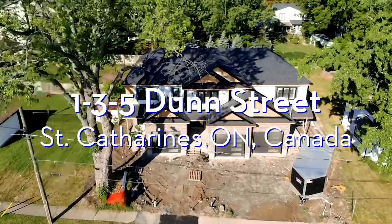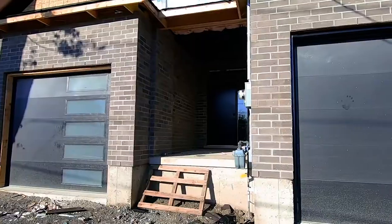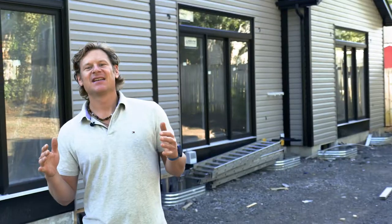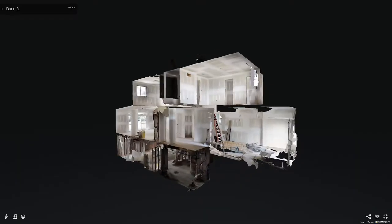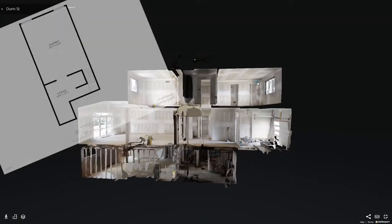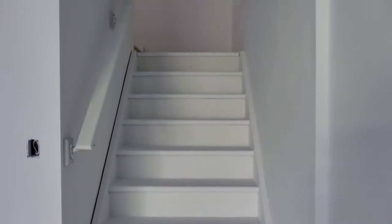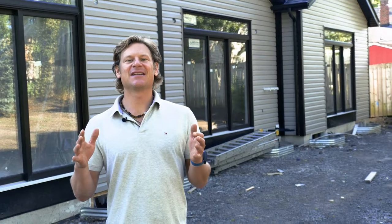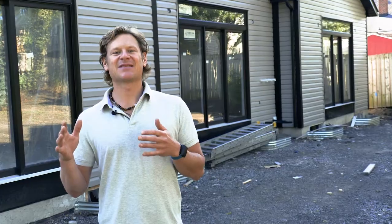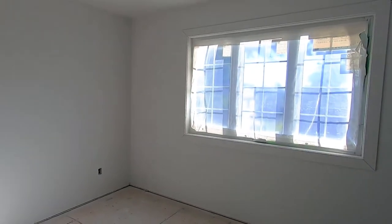Hey guys, I'm excited to show you a collection of three two-story townhomes here on Quiet Dunn Street in St. Catharines. These townhomes are right on the cusp of being finished, and a buyer is able to choose their paint, flooring, cabinets, even a finished basement with all the modern amenities and modern layouts. I'm really excited for the end product here, and so should you be.